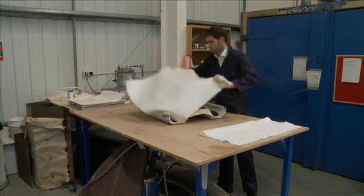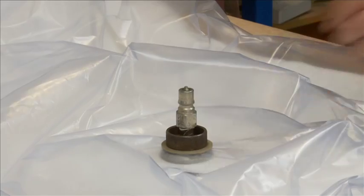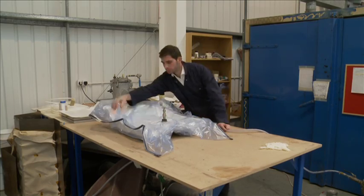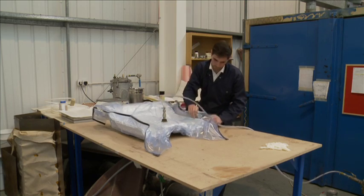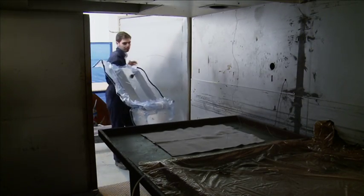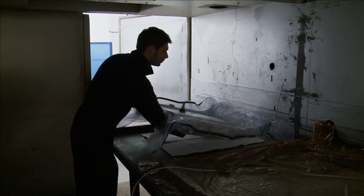David Goodwin demonstrates the process on a sample. Glass fibre mats impregnated with resin powder are put into a mould. This mould is then placed in a plastic bag and the air is extracted. The vacuum helps to keep the mat attached to the mould. Eventually David places the sample into an oven.